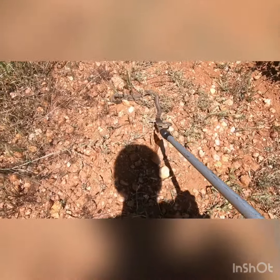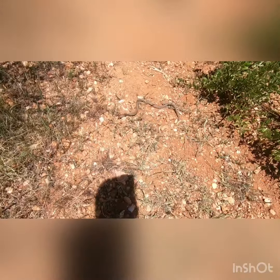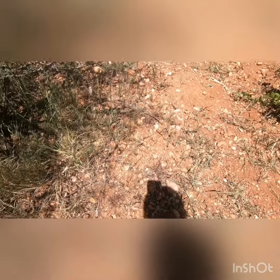Going the wrong way, as usual! Here we go — into the bush.